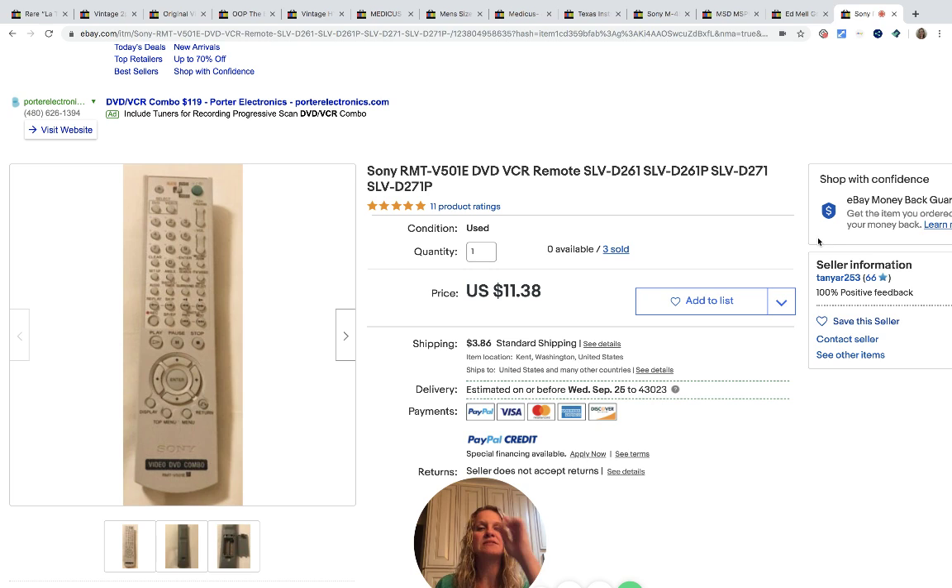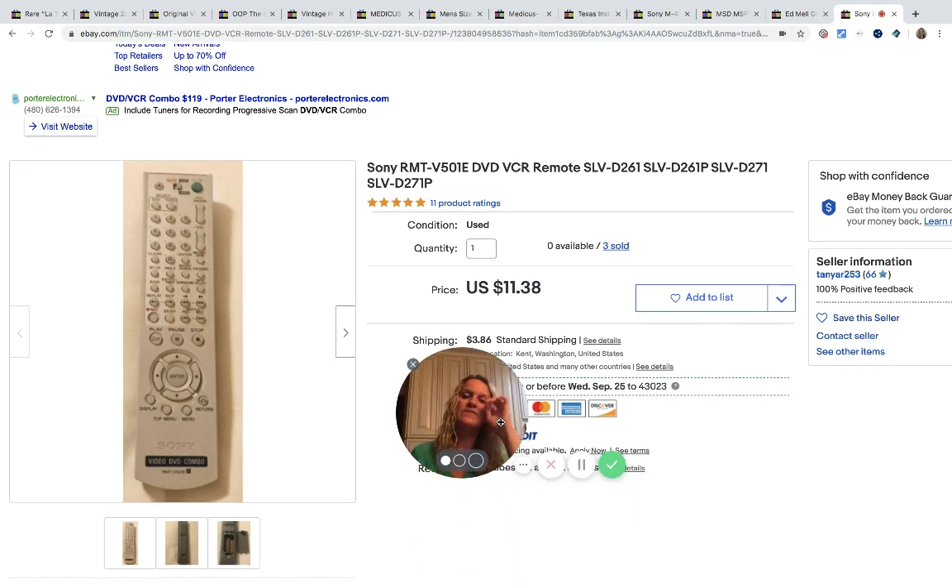This next item is the Sony DVD and VCR remote. Is this a huge Bolo? No. But if you look here, she has sold three. She got this at a thrift store for $1.00 and sold it for $11.38. Remotes may not be a huge Bolo, but they're typically items you can pick up cheap at garage sales and thrift stores and they sell pretty well. People often ask how do you test a remote — Lot of Josh has a video on that that teaches you how to test them without actually having the TV or VCR. So check out Lot of Josh.